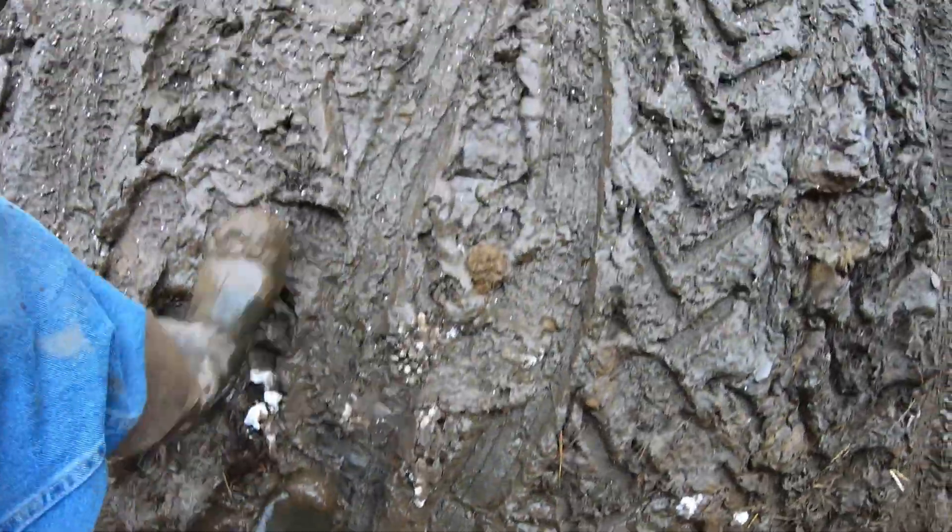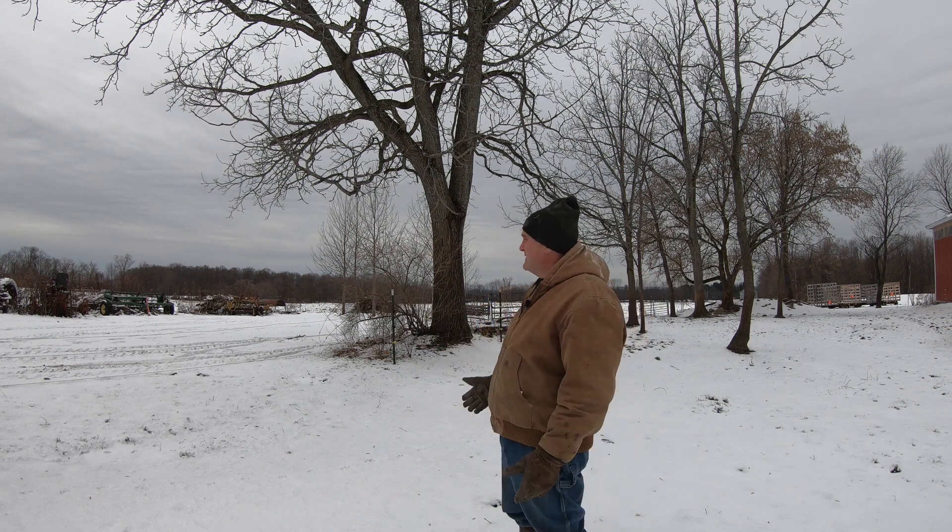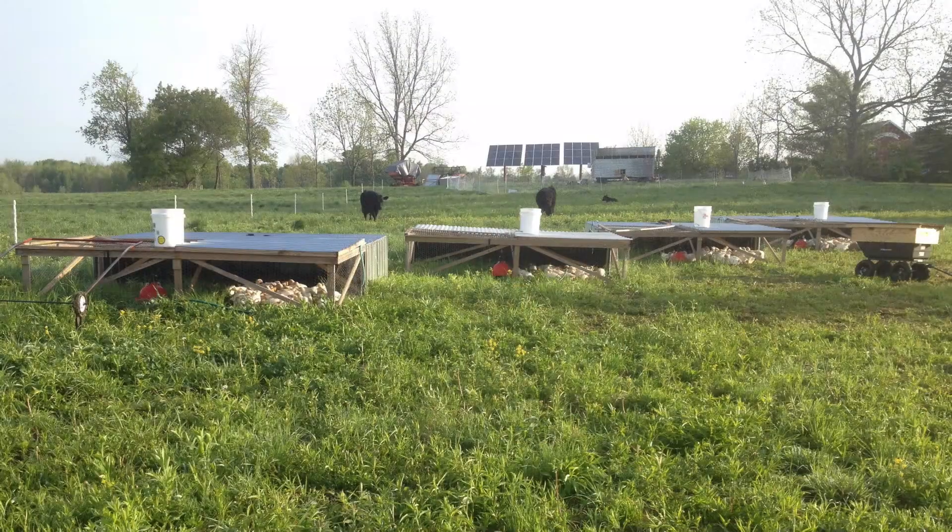Everything's a mess. It's been freezing every night and thawing every day. This is the first pasture that those four head were in — there was enough room for them, but they had to keep out of the way of the chicken tractors which were moving around in the same field at that time.